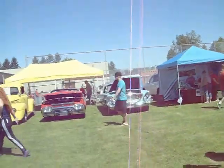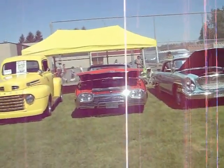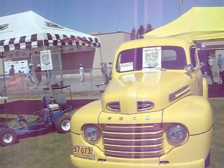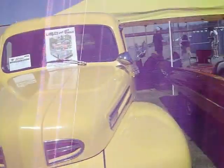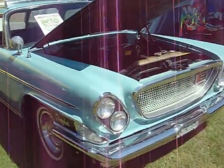Chrysler Wagon. 62 Thunderbird. 49 Mercury — I mean Ford. This is a wagon you don't see very often around.